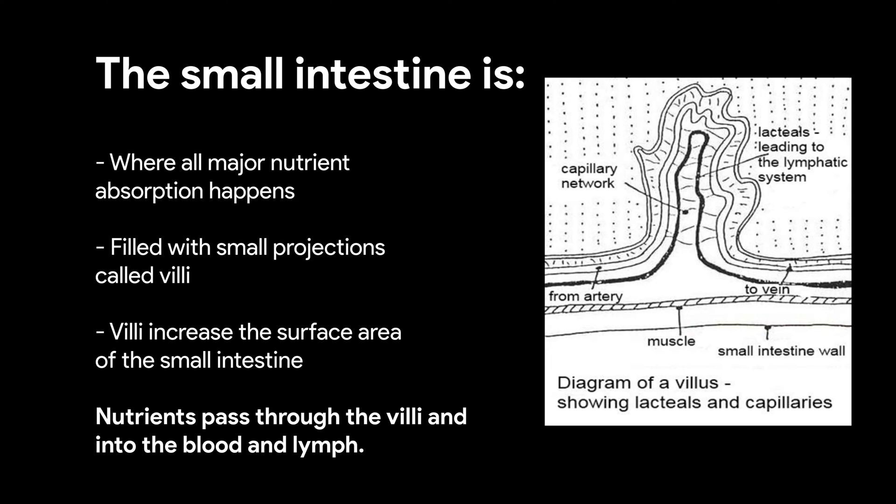The next stop on the digestive journey is the small intestine. This is where all major nutrient absorption happens. The small intestine is lined with finger-like projections called villi, which increases the overall surface area and improves the efficiency of nutrient absorption. Nutrients pass out of the small intestine through the villi and into the blood and lymph. Enzymes from the pancreas and gallbladder help the small intestine process the feed, which is continually moved along via peristalsis.